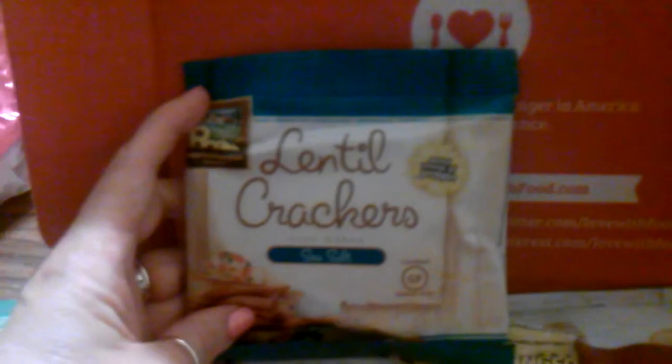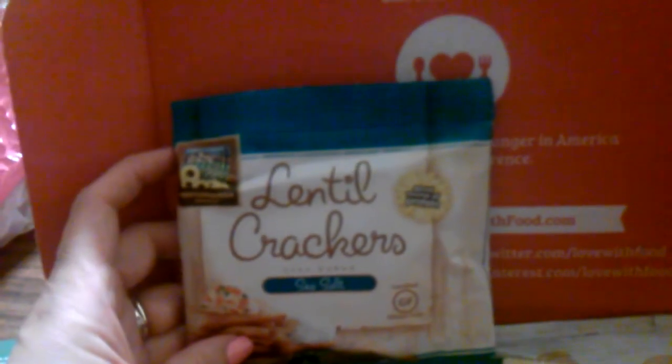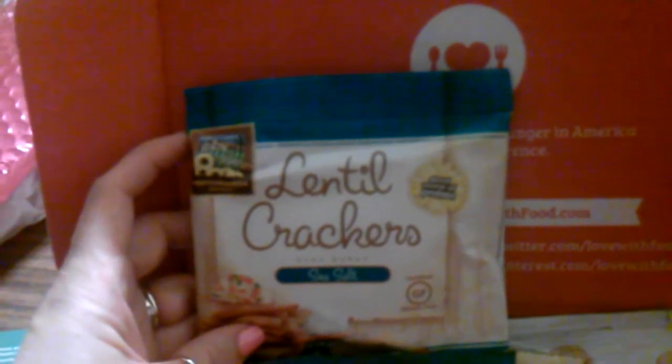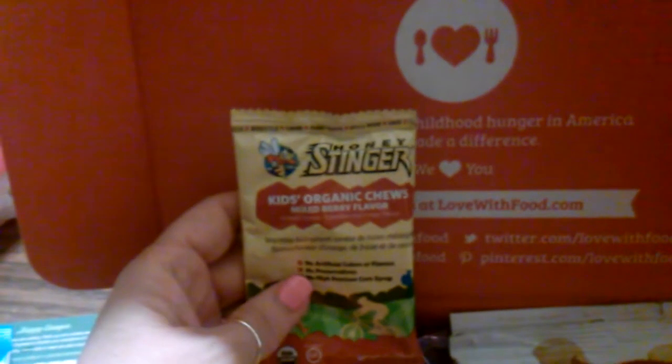The first thing we have are lentil crackers in sea salt. Those look pretty good — it says good source of protein and they're gluten-free. It's a really good-size sample, quite big.